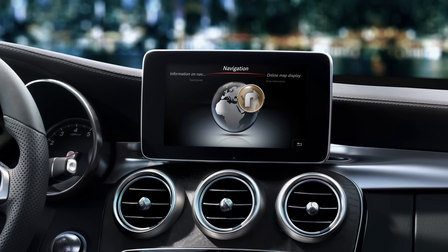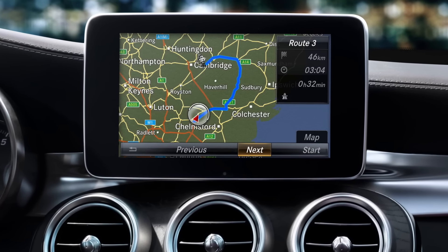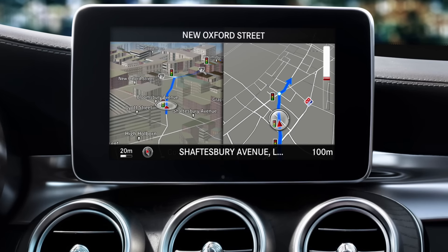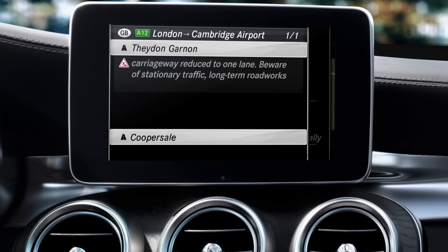My efficient hard drive navigation system simultaneously calculates four alternative routes in next to no time. What's more, I'm always up to date with the latest traffic data, which means we will never be stuck in a jam, and you will always be on time.